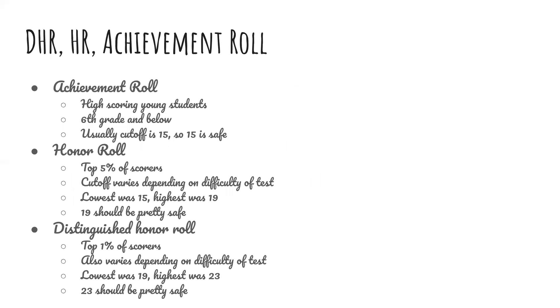For Achievement Roll, the cutoff is 15 basically all the time, so a score of 15 would be safe. Honor Roll is the top 5% of scores — the cutoff varies depending on the difficulty of the test. The lowest was 15 and the highest was 19, so 19 should be safe, but usually 17 or 18 would be safe. Distinguished Honor Roll is the top 1% of scores — it also varies. The lowest was 19 and the highest was 23; 23 should be safe, but usually it'll be around 21 or 22.